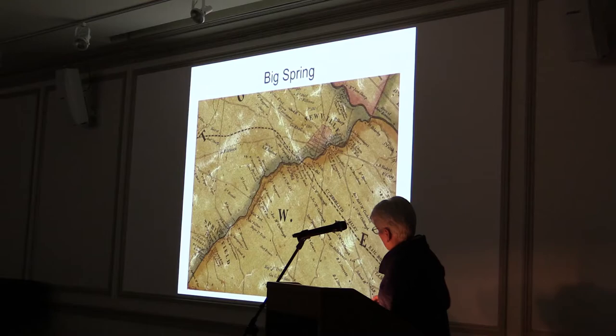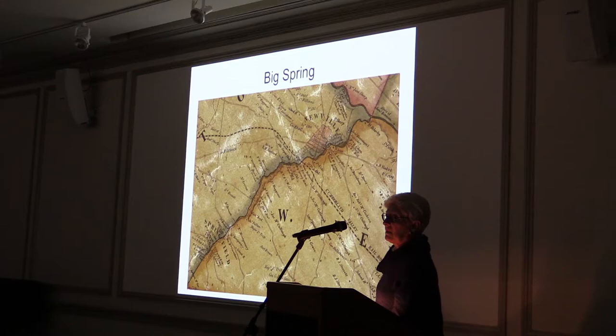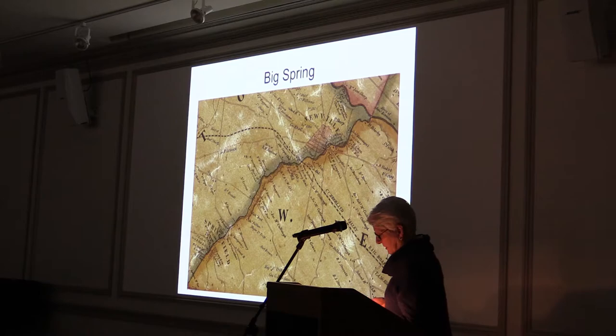This is a map of Springfield to Newville along the Big Spring — here's Springfield and here's the Big Spring coming into Newville, about five or six miles in length. During the Civil War, Springfield consisted of 50 dwellings and about 200 people. This 1858 map shows the location of six mills just in those six miles from the head of the spring to the confluence with the Conodoquinet. All of these maps will be in the book so you can study them closely.